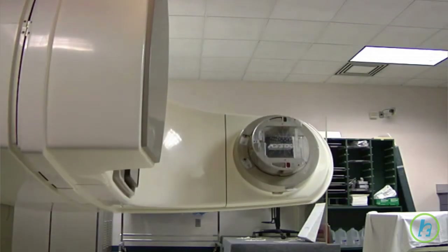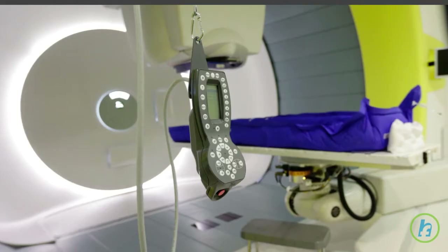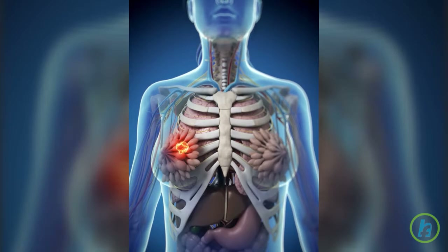After a series of treatments, the catheter is removed leaving no radioactive seeds in the body. Brachytherapy can also be used to treat prostate cancer and breast cancer.